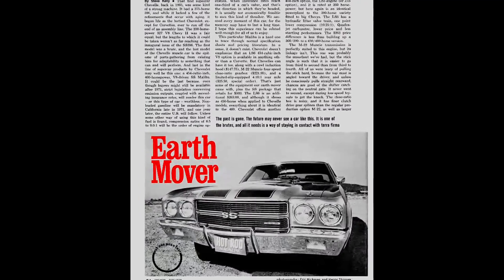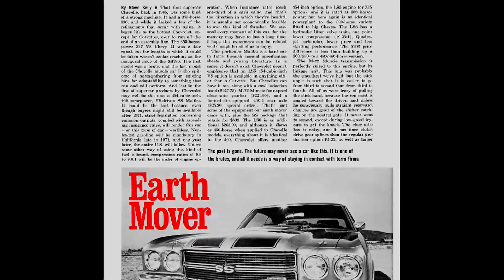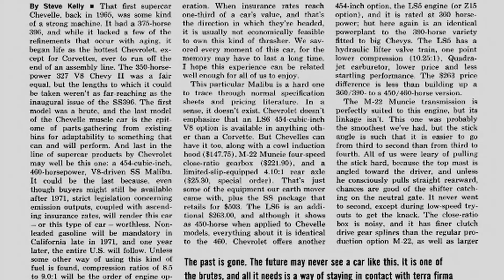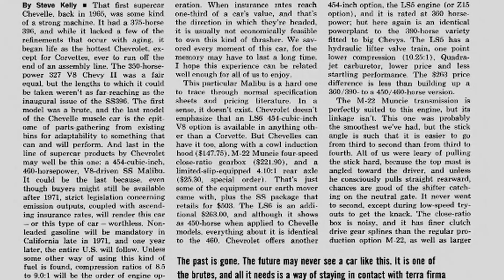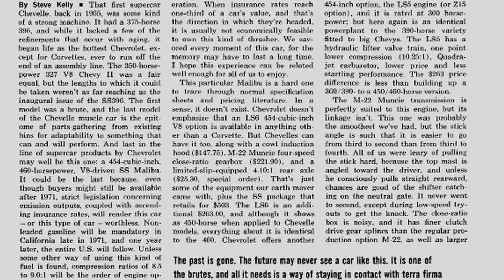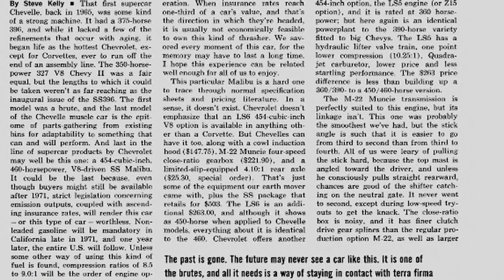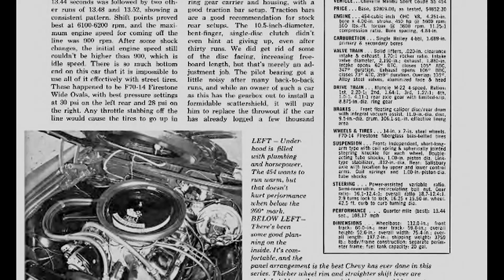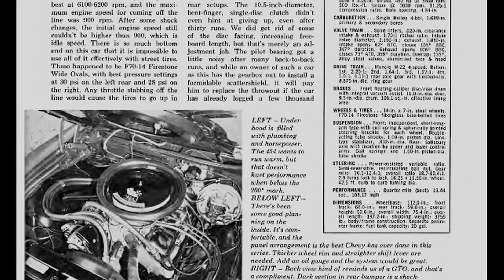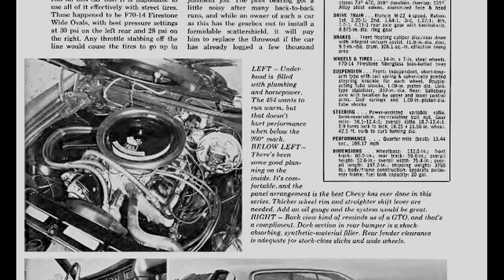Hot Rod Magazine tested a 1970 LS6 Chevelle in their May 1970 issue, and the first couple of paragraphs are all about the impending doom and gloom — how federal emission standards and the removal of lead from fuel would crush the performance of cars like this for the coming 1971 model year. They also bemoaned the possibility of insurance premiums rising to amounts exceeding a third of the value of the car, and came right out and declared these cars all but dead because of these factors.